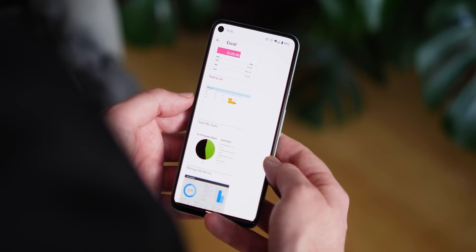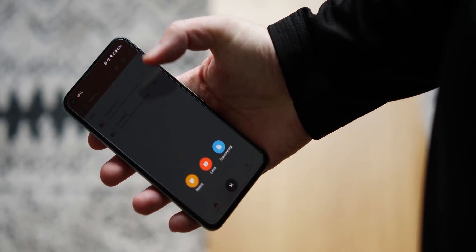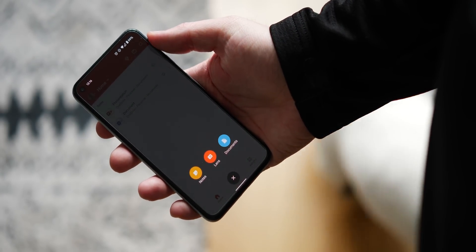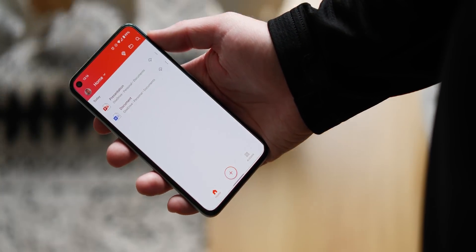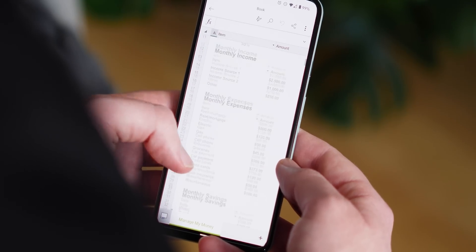Think of this as just the desktop versions of your favourite Office software resized for your smartphone. There are some really neat mobile-only options, like the ability to transform pictures into documents, spreadsheets and whatnot, but overall it's a solid alternative to Google's own workspace suite.